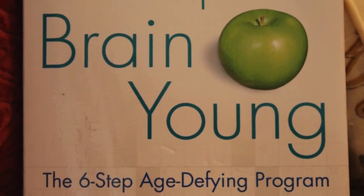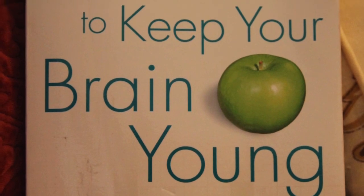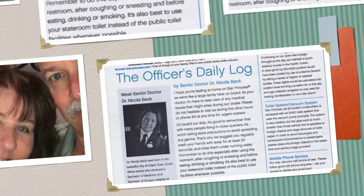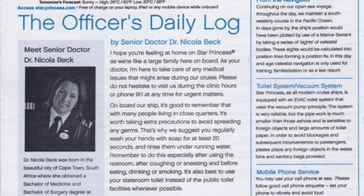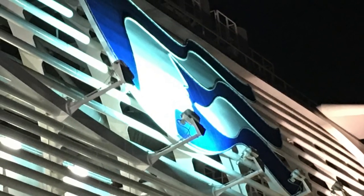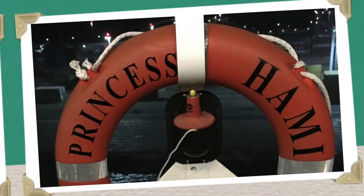Before I continue, I did want to let you know that Chris and I only cruise with Princess — or at least we only have cruised with Princess so far. So a lot of things I mention, like the Princess Patters, are the informational sheet they give you when you get on board — you get one each day.